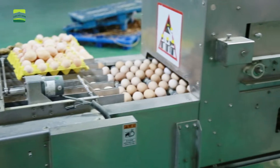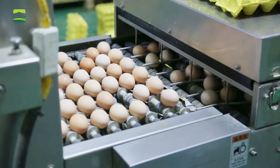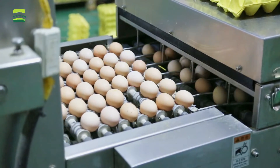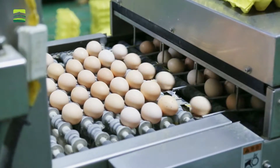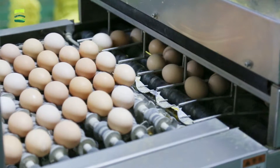Eggs are sorted onto a conveyor belt and undergo surface cleaning treatment, as well as head orientation flipping to ensure consistency.